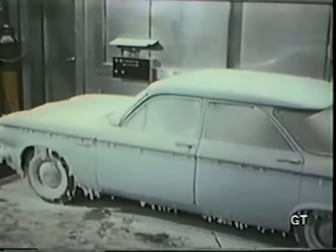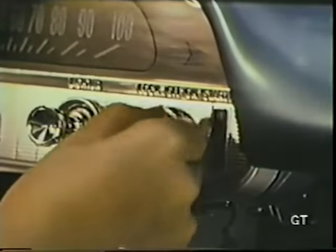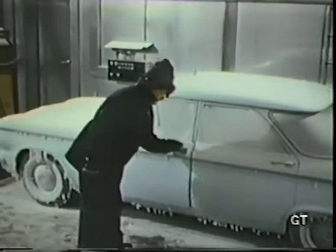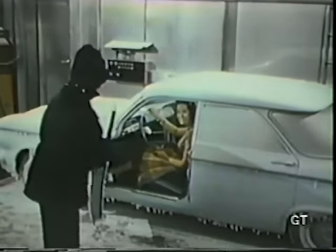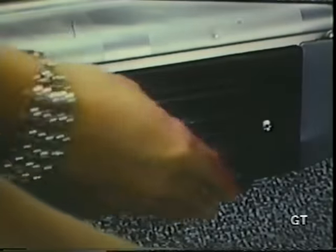The air-cooled Corvair engine proves its ability to start quickly and easily. It runs smoothly, reliably, even in bitter cold. The new Corvair heater keeps the passenger compartment as warm and pleasant as a summer day, while the perimeter vent system maintains equal temperature throughout.